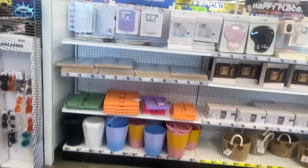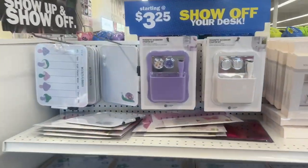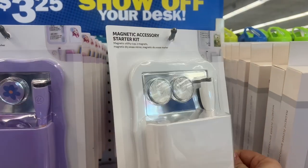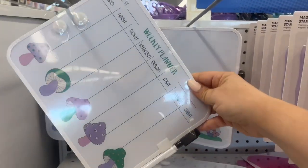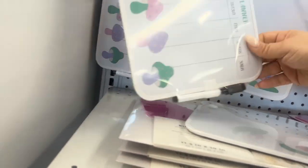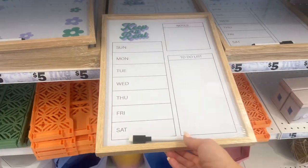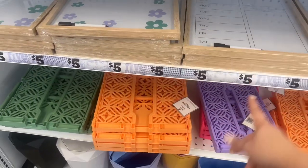Look at this school stuff that came out — this is really new. This is a magnet accessory starter kit you can even use in your locker or at home. They also have these weekly planners — how much are these? Three dollars. These are five dollars. You could put it up in your dorm room; these come in handy.